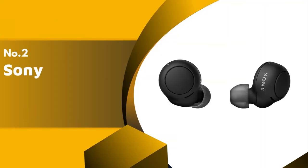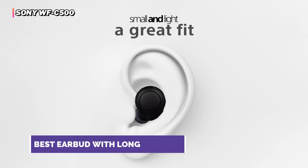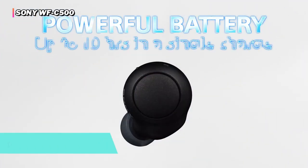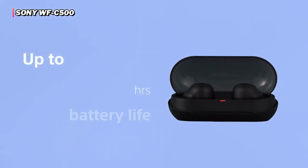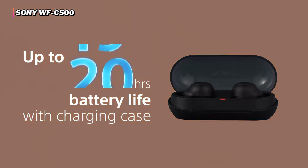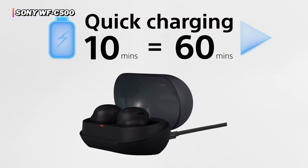The second product on our list is the Sony WFC500 truly wireless in-ear Bluetooth earbuds. These earbuds offer a seamless and extended listening experience, and the 360 Reality Audio feature provides a truly immersive audio experience. The WFC500 provides a battery life of 10 hours of listening time, with an extra 20 hours from the charging case. A quick 10-minute charge offers one hour of playback.